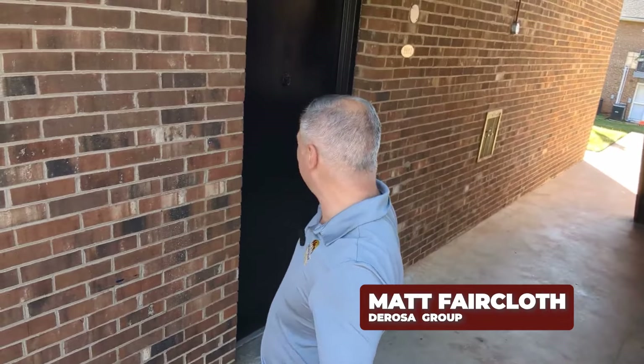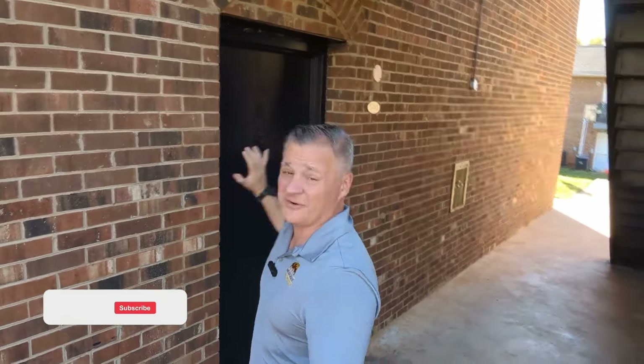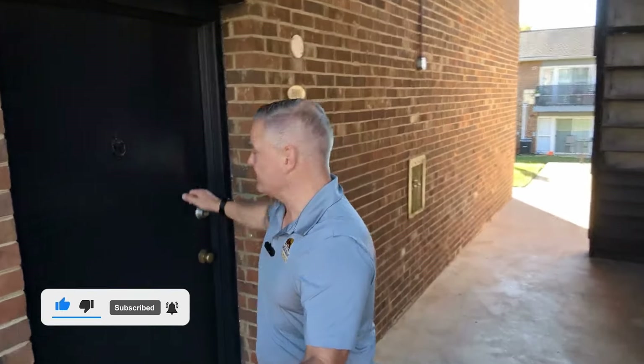What's going on YouTube, this is Matt Faircloth. We're about to walk through an apartment that is very dated — just a little nasty — and we're going to show you what can be done in renovating apartments. This is an apartment that hasn't been touched in a very long time, so we're going to show you how bad it can get and what we can do to bring it back online.